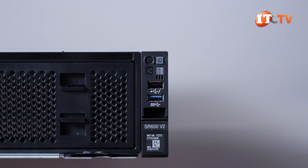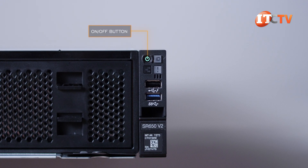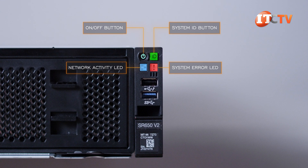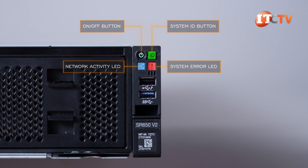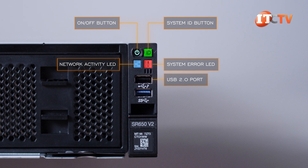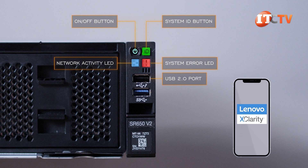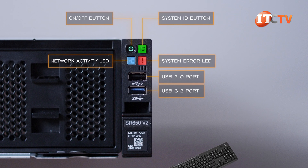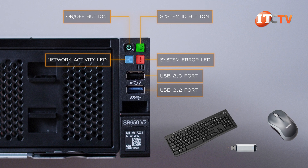The control panel on the right offers an on/off button, network activity, system ID, and system error ID button, each with LED lights for status. Right below those, two USB ports: one 2.0 connector for use with the XClarity Controller mobile app, and the other a USB 3.2 Gen 1 port that can be used to connect a keyboard, mouse, or USB storage device.